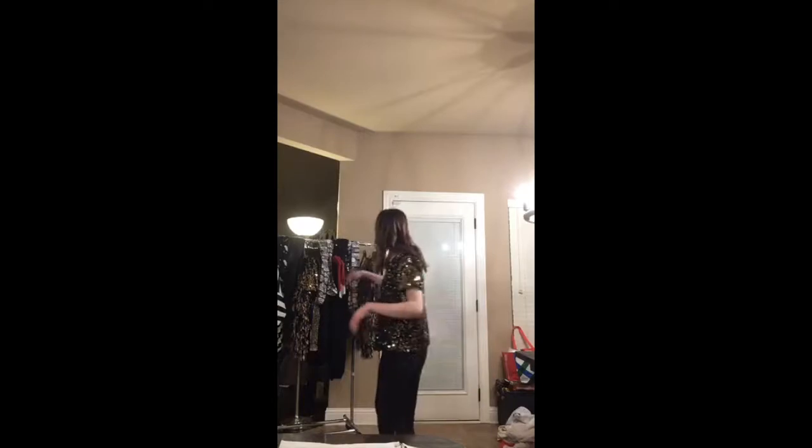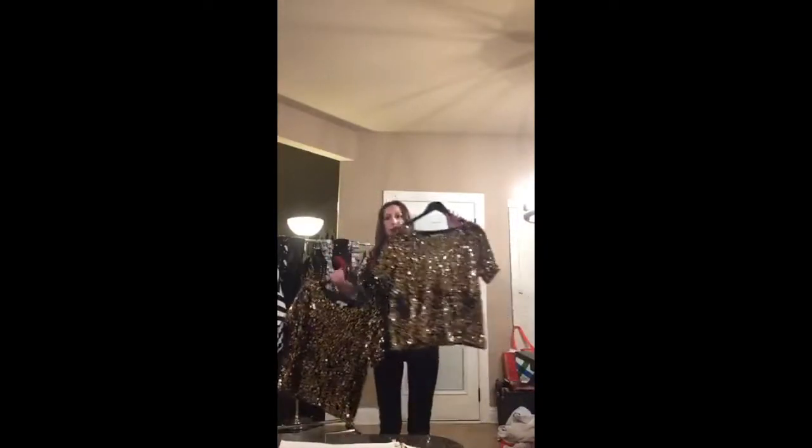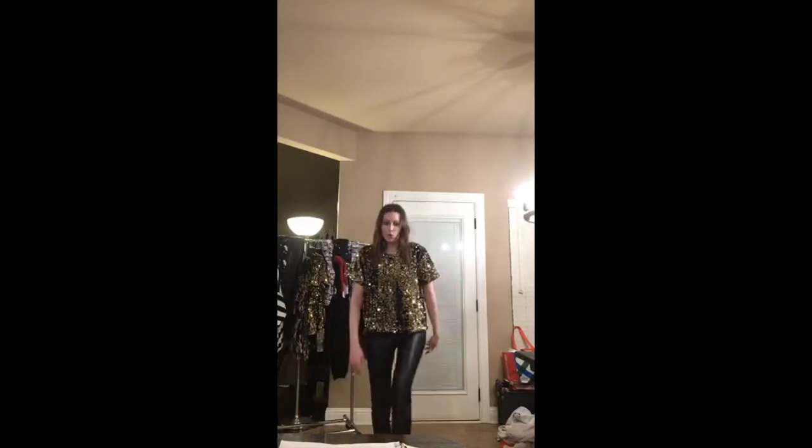I have our gold sequin top on — this is a small. Here's a medium and here's what a large looks like just to compare. It's short sleeve, more of a boxy fit, but it just has these fun gold sequins — definitely adds some glitter. You could still throw on a black sweater or black cardigan over it if you don't want to be too flashy, or since New Year's is usually cold it'd still look cute with something layered over it. I also have our faux leather leggings on.